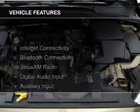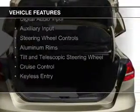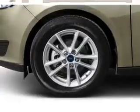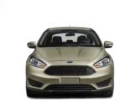The features include Internet connectivity, Bluetooth connectivity, Sirius XM satellite radio, digital audio input, and auxiliary input, steering wheel controls, aluminum rims, a tilt and telescopic steering wheel, cruise control, and keyless entry.